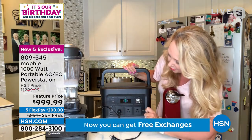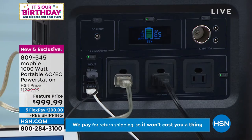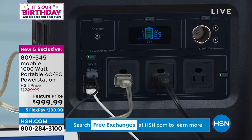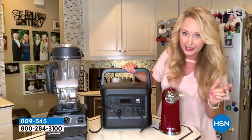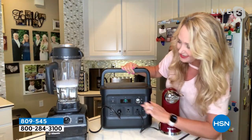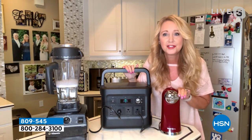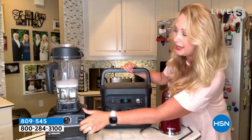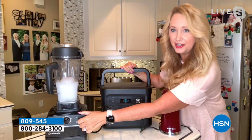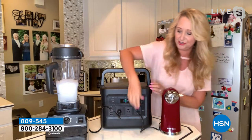Think about this: the power goes out and you want to prepare a meal. I just plugged in a little can opener — you tap the button next to the ports you want to turn on and it supplies power. You can open a can, heat canned meals. I've also got a Vitamix here — if the power is out you can still make a smoothie and feed yourselves and your family.